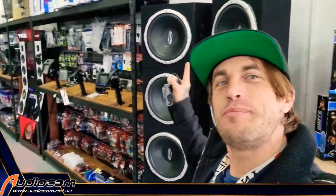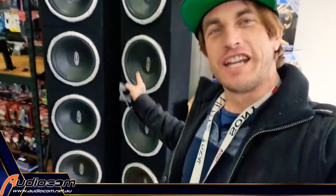G'day Western Australia! Coram from AudioCom here at the AudioCom Cannington store, where we have just powered up 8 15-inch subwoofers. That's right — if you want to hear what 8 15-inch subwoofers sound like, come down to AudioCom Cannington. We've got these bad boys powered up, we'll put on your favourite song, crank it, and you can feel the bass in your soul.